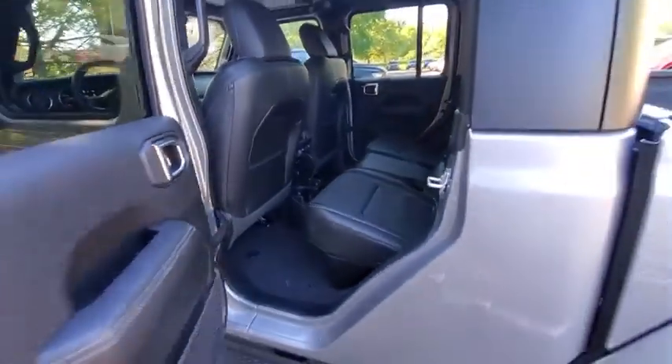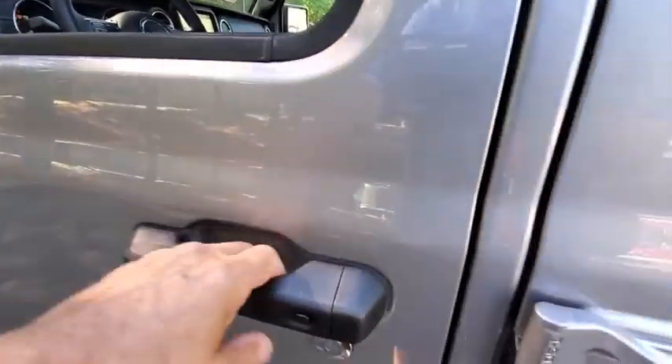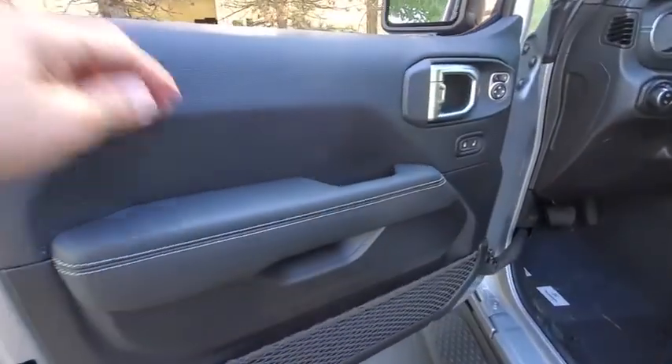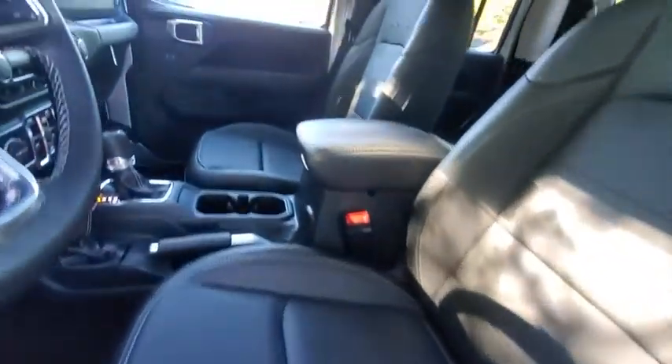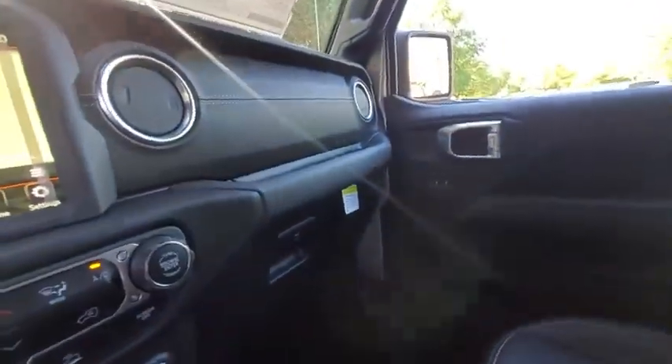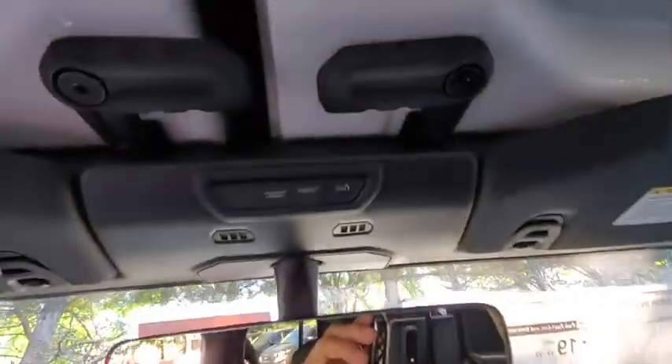Electronic stability control, security system, fog lights, remote keyless entry, HD radio, tachometer, brake assist, popular equipment package. Take this vehicle for a spin and see why so many shoppers are now proud owners.